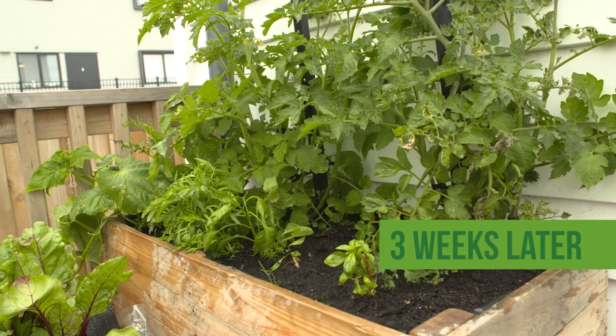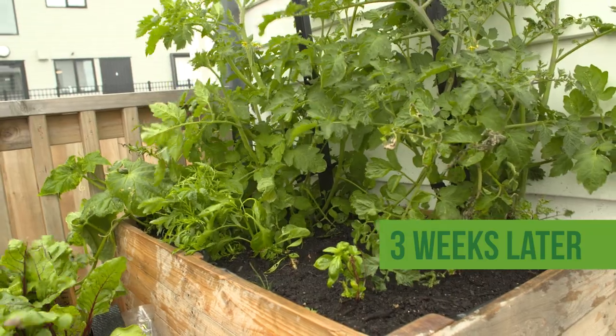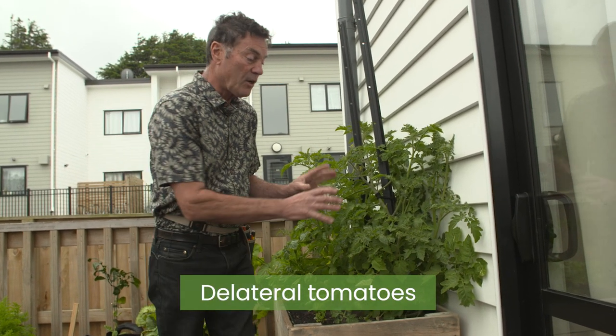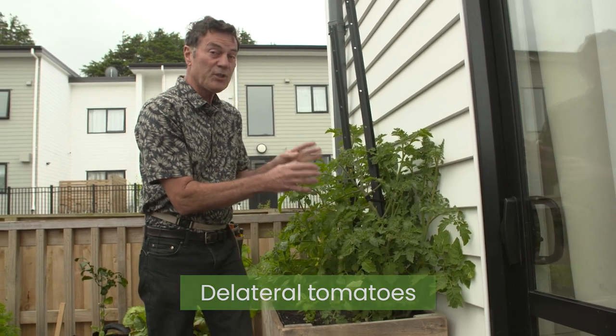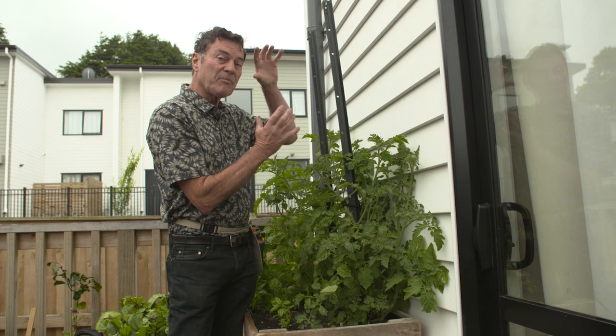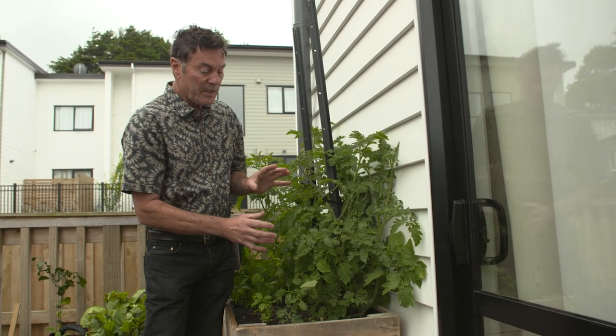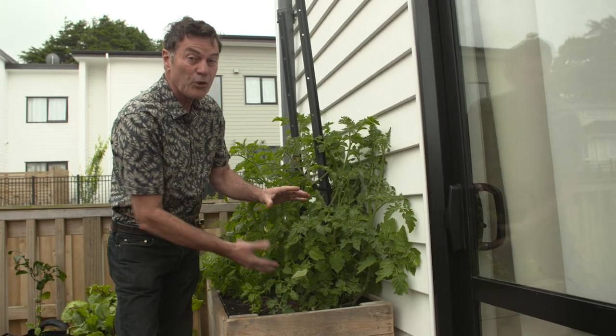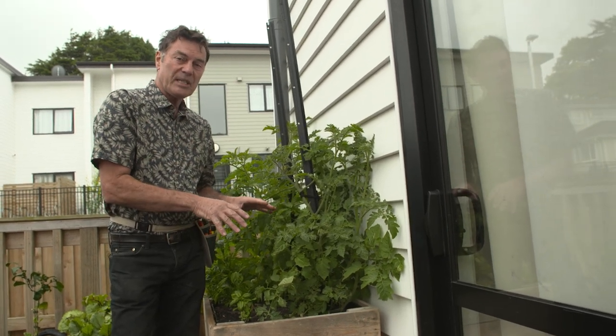It's three weeks since we were last here and as you can see we really need to get stuck into this garden. The tomatoes need delateraling, which means we're going to strip out a lot of the smaller branches so we end up with just two or three strong shoots, which will give us a strong support for the fruit up here. It also means removing a lot of the leaves around the bottom, which gives us good air movement, good hygiene, and a lower risk of diseases.